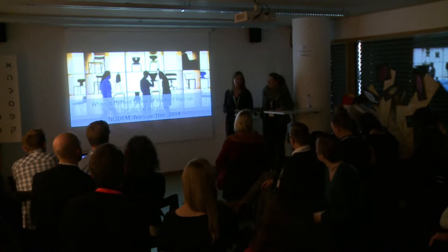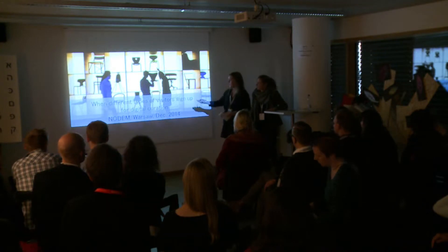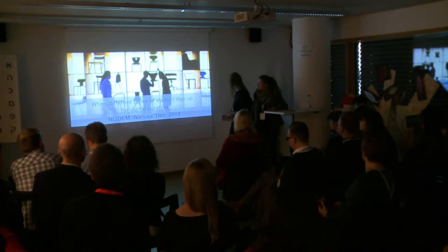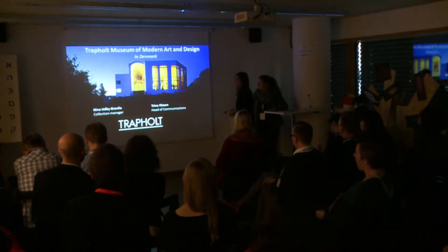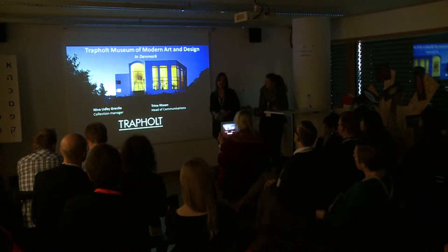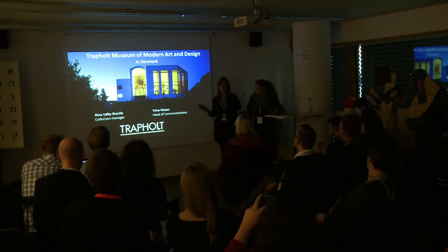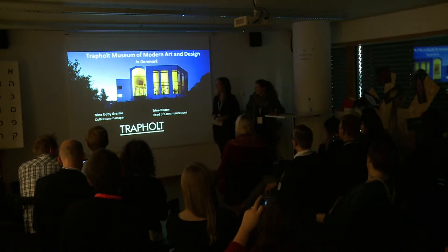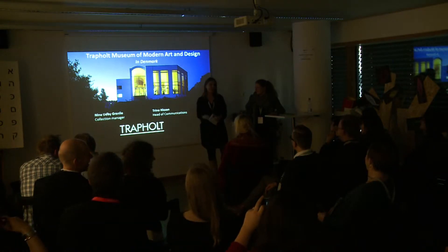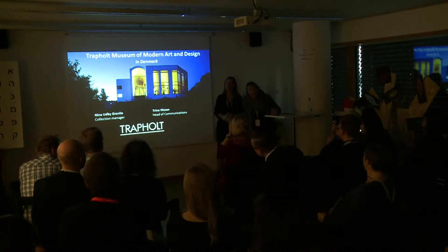Hello everyone. We're from Denmark, from the Danish Art and Science Museum. Today we will be talking about when different types of visitors sign up for digital curation. This is our museum, located in a town called Kolding in Denmark. It's about a two-hour drive from Copenhagen, and in Denmark that's a long distance. I'm Nina, the Collection Manager at the museum. My name is Freya, and I'm the Head of Communications.